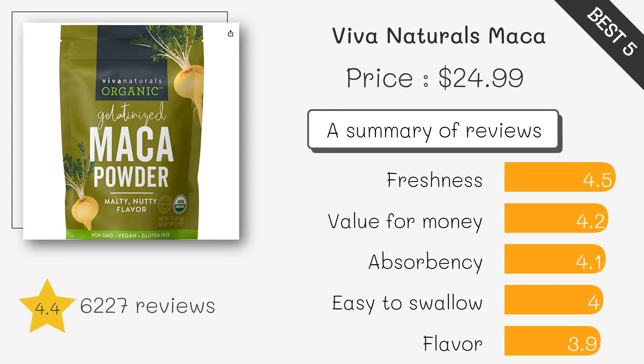This Maca powder is certified organic, non-GMO. It is made from premium quality Maca roots that are grown and processed in Peru. Viva Naturals Maca Powder is a good source of energy and can be added to smoothies, oatmeal, or baked goods.